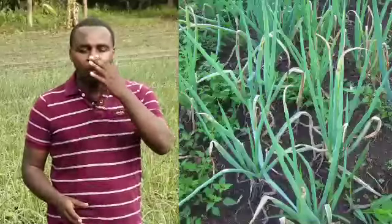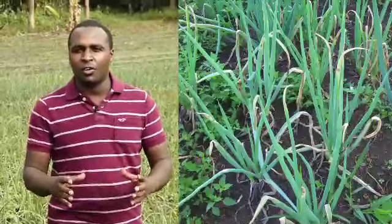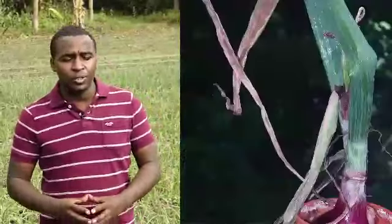Then we have another challenge that we call the purple blotch. You can see when you have your onions, you can just see some colors — the purples and the blotches. We call that the purple blotch. The good thing is Cutoff can handle both downy mildew and purple blotch.